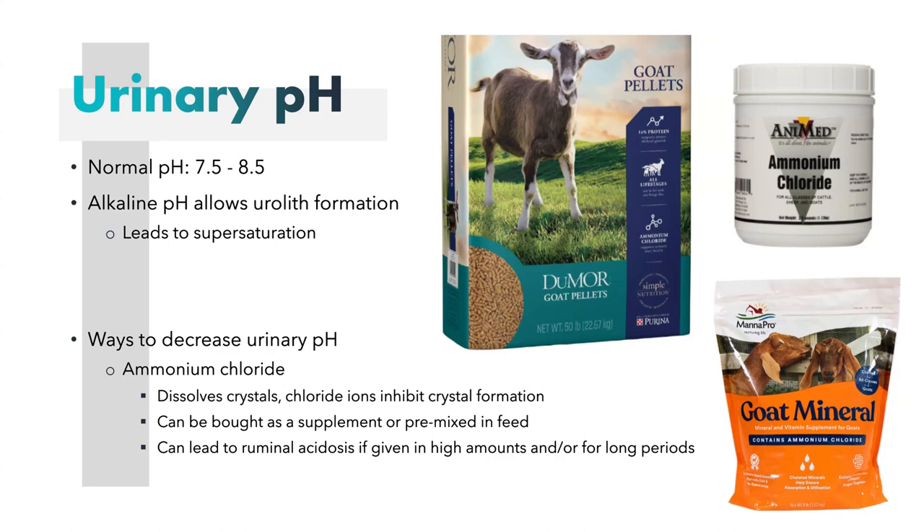However, long-term or high levels of ammonium chloride in the diet can lead to ruminal acidosis. It's something you want to give sparingly or discuss with a vet before use. Really, you want to control that pH more so through water intake and diluting the urine.